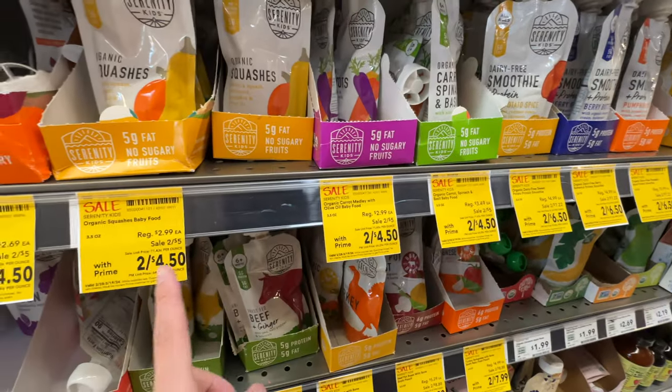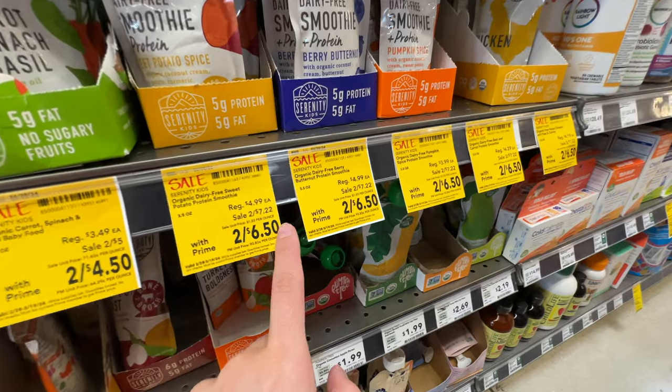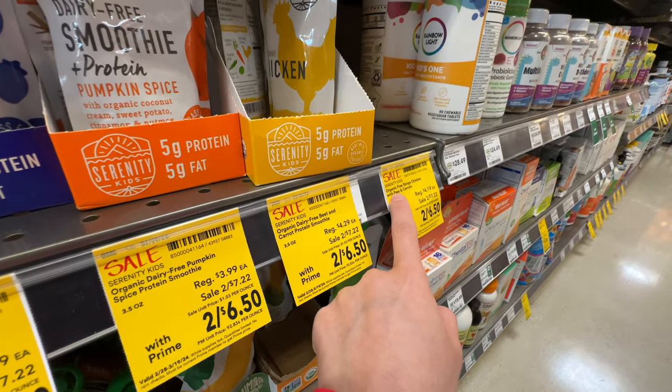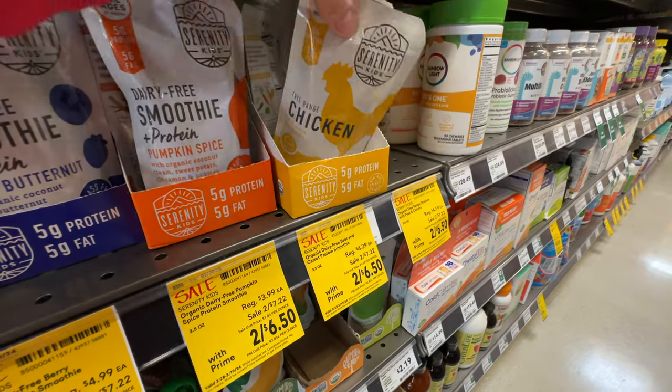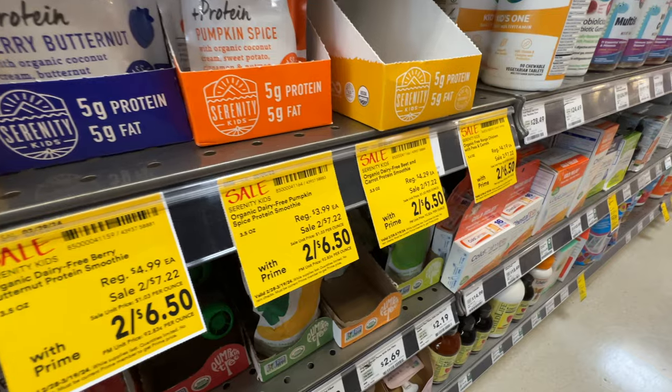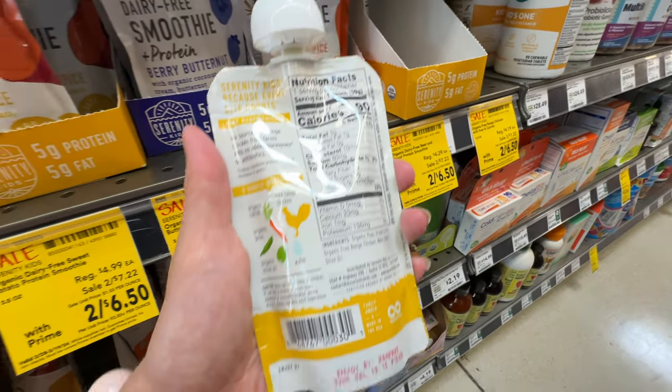For the baby food - oh, it's on sale. 2 for $6.50. I really like the Serenity Kids organic line. This one is a puree: chicken with peas and carrots. Original price $4, now $6.50 for two. I'm going to grab a lot.